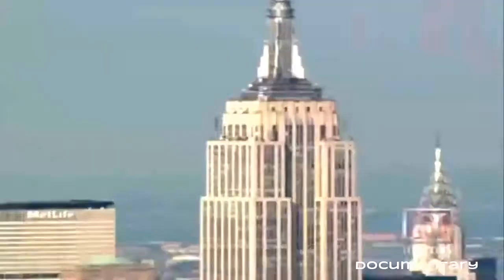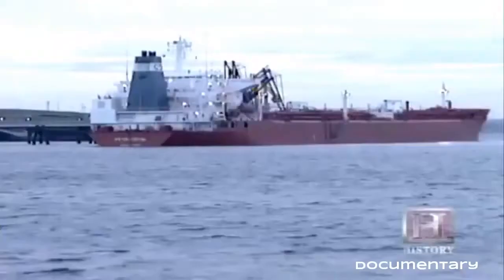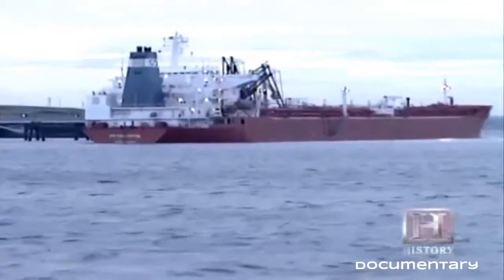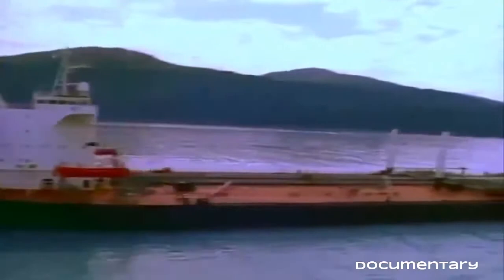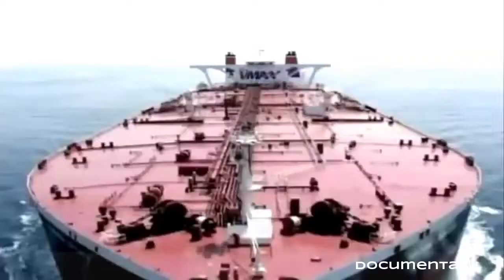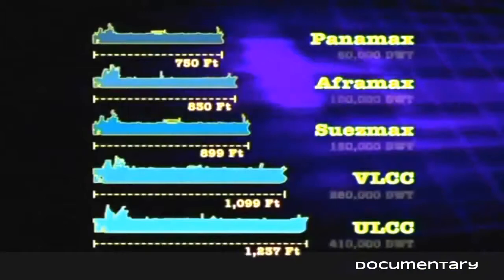America only produces about one-third of its needed supply; the rest must be imported from thousands of miles away. Regretfully, oil is found in locations far from markets such as the United States and Europe — the only way to move it is either by ship or by pipeline. Oil tankers come in a range of sizes and are classified by their DWT, or dead weight tonnage — a tanker's weight when fully loaded. The five dominant classes are Panamax, Aframax, Suezmax, Very Large Crude Carriers (VLCCs), and Ultra Large Crude Carriers (ULCCs) — the latter two more commonly referred to as supertankers.